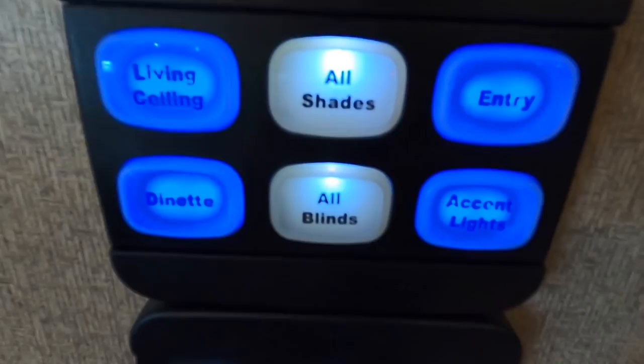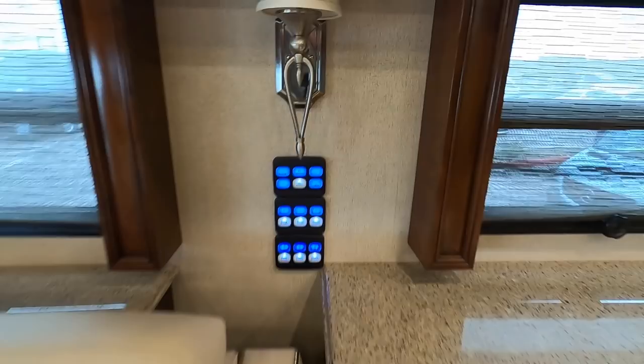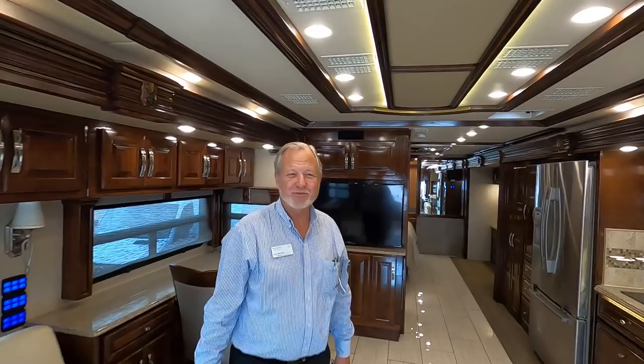I really like the styling of all of the switches in here, and you've got all of the different shade buttons. I just hit a button titled 'all blinds' and all of the blinds in the coach are rolling down at once right now — this is really cool. Just like that we blacked out the coach. Then I press another button and all of the blinds come up at once. How cool is that?